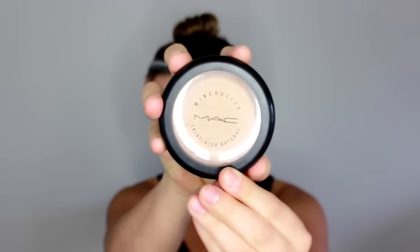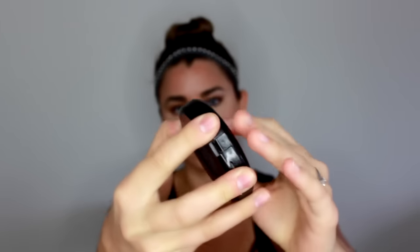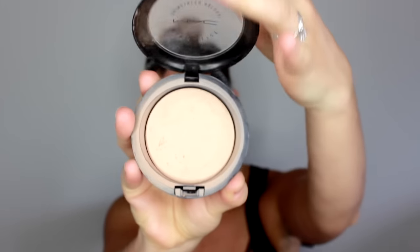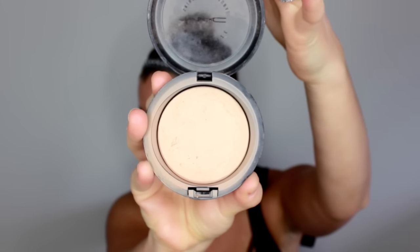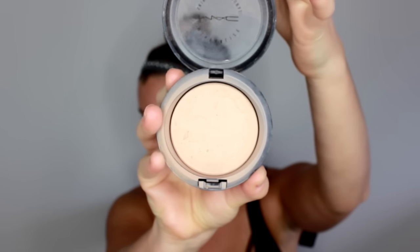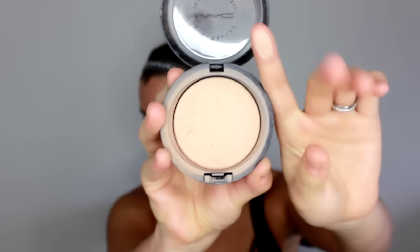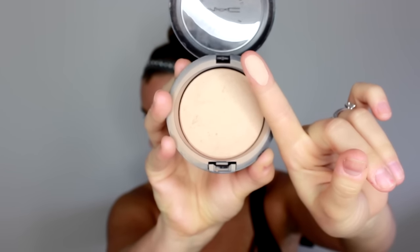The next product is my MAC Mineralized Skin Finish Natural setting powder. I've had this for a really, really long time and I've bought tons of other setting powders, but this is truly a holy grail for me. It sets your makeup and provides the teeniest bit of coverage — very minimal — but what I love about it is that it blurs imperfections, conceals pores, and just makes your skin look so flawless.